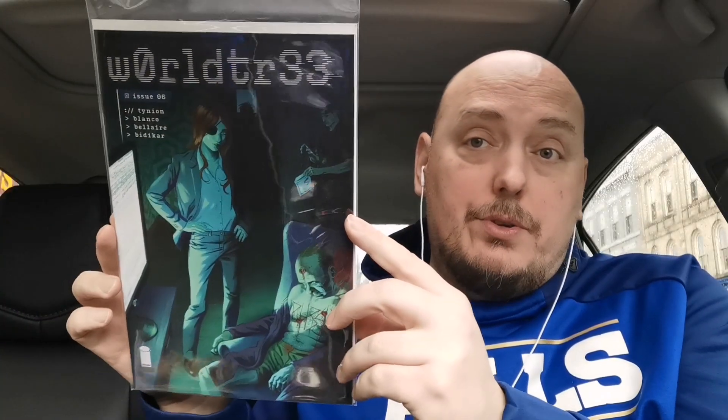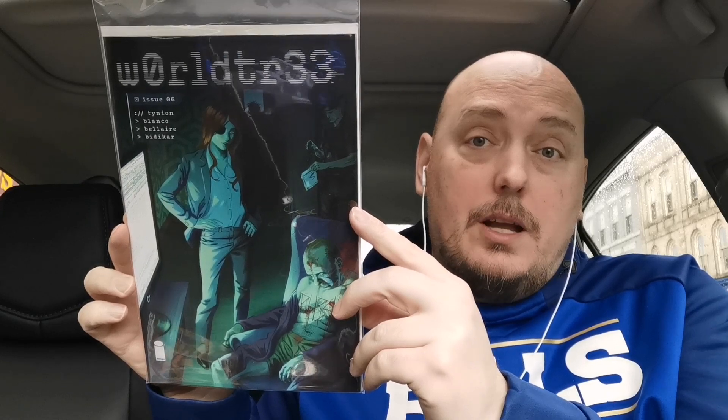Worldtree is back with its latest volume — this is issue number six. Looking forward to getting into this story; I really enjoyed the first arc.